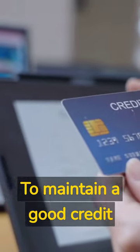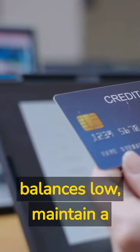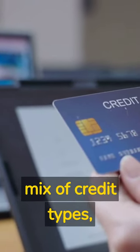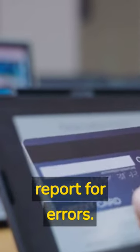To maintain a good credit score, it's essential to pay bills on time, keep credit card balances low, maintain a mix of credit types, avoid opening too many new accounts in a short period, and periodically check your credit report for errors.